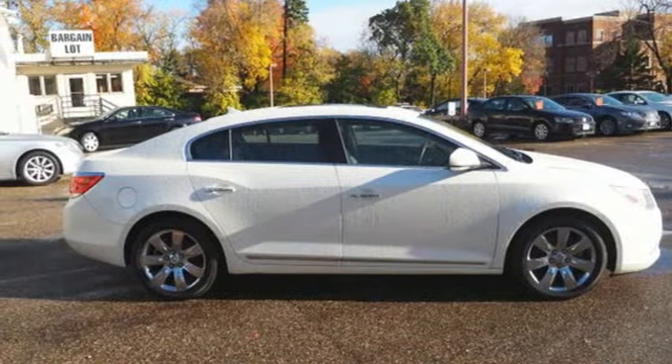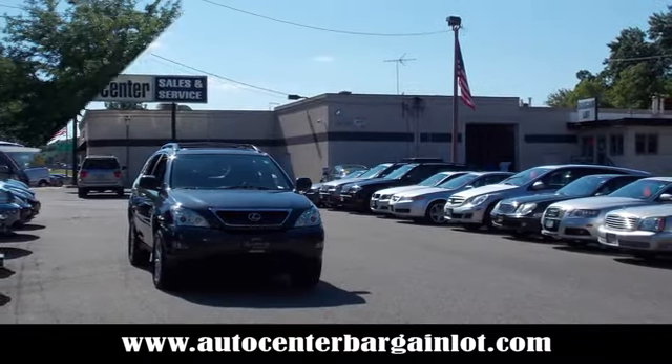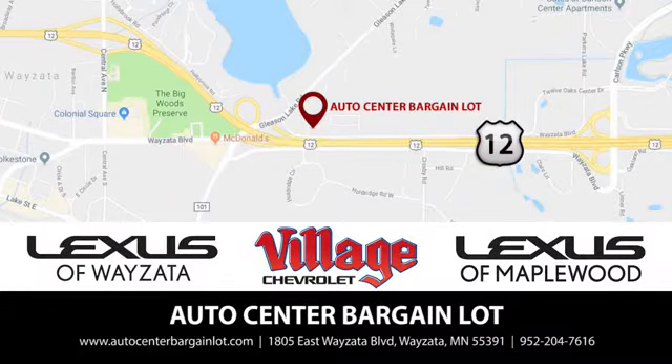Experience it for yourself today at the Auto Center Bargain Lot. We have a wide variety of premium used vehicles on our lot, curated at our partner stores: Lexus of Wyzetta, Village Chevrolet, and Lexus of Maplewood.